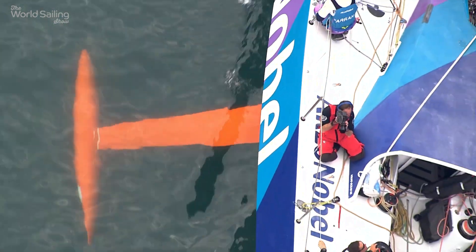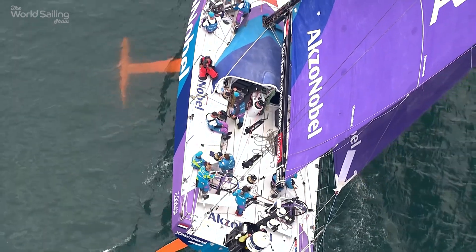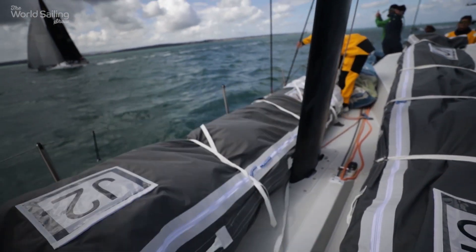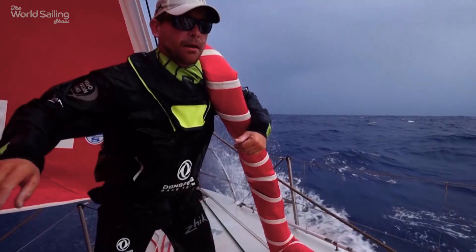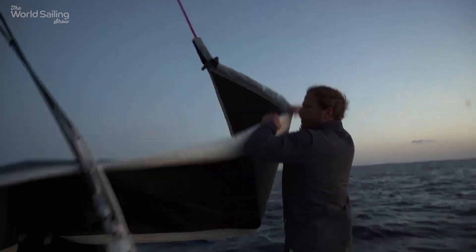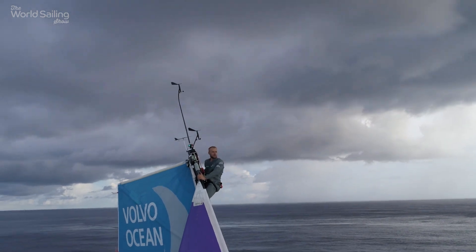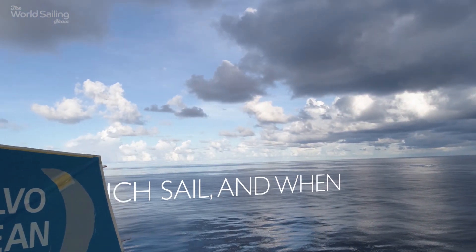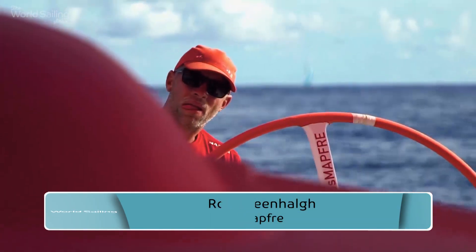Each boat is limited to a total of 17 sails for the race, and only nine are allowed on board for each leg. Picking the right sail combination is key, as is knowing when to change. So what's in a Volvo 65's wardrobe, and how do crews choose? Mapfre's Rob Greenhauge explains.